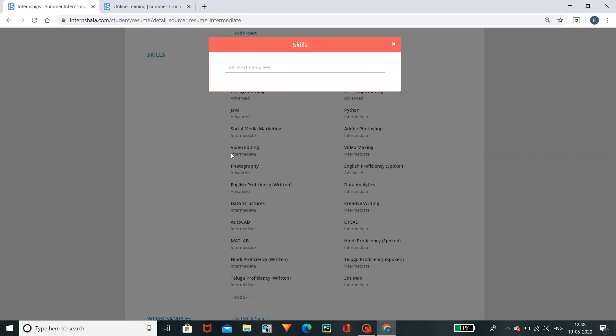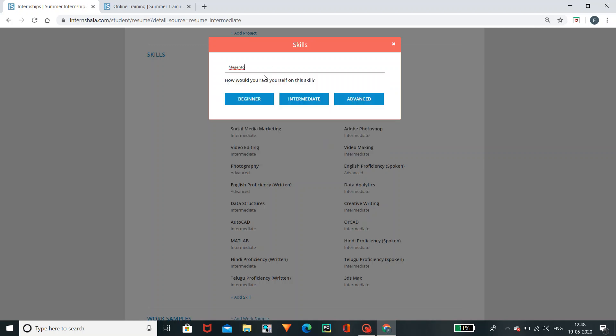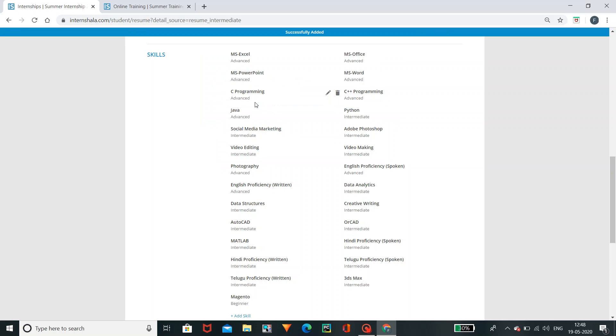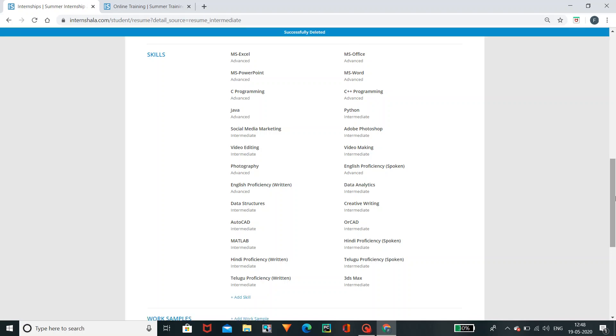If you want to adjust a skill, you can add it. There is Mac and Tone software. You should check that. You will click on Advanced to adjust it. You can choose beginner, intermediate, or advanced level. Click on it and save the beginner level — you can change it if needed. You can also delete a skill by clicking delete.